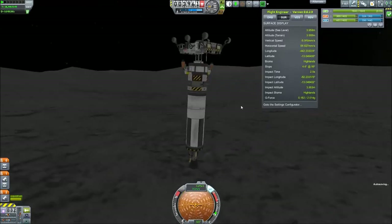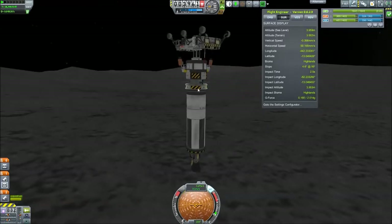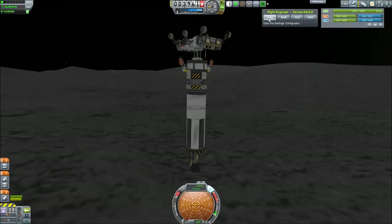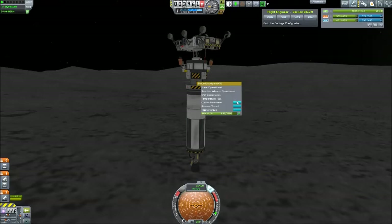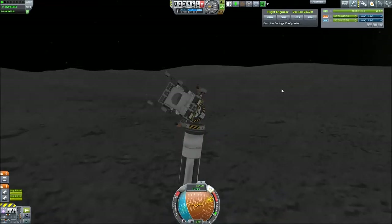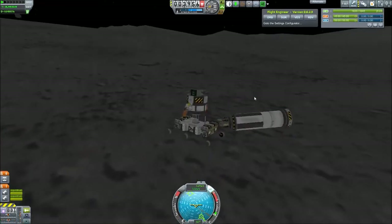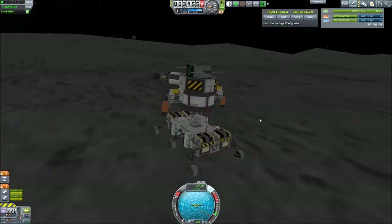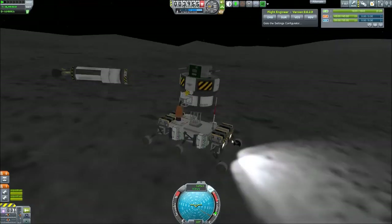We have a successful landing and now we can - oh yeah, we get some money for being finally able to land on the moon. And now it is just time to decouple right there.